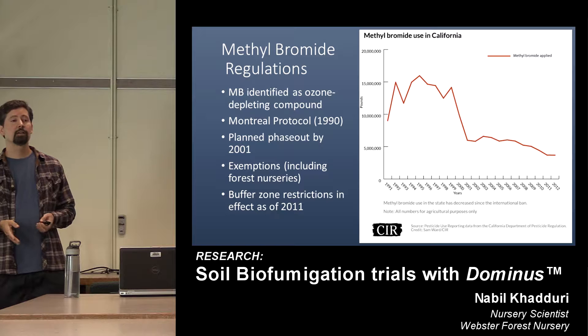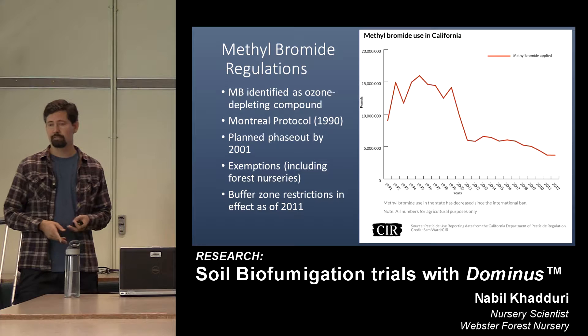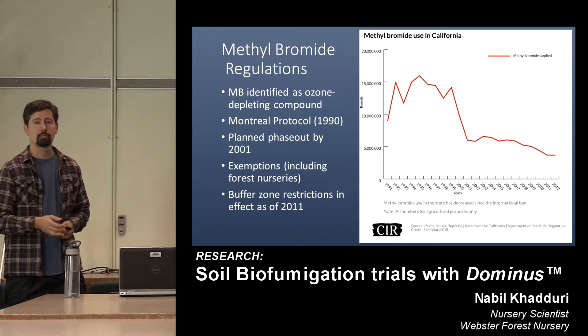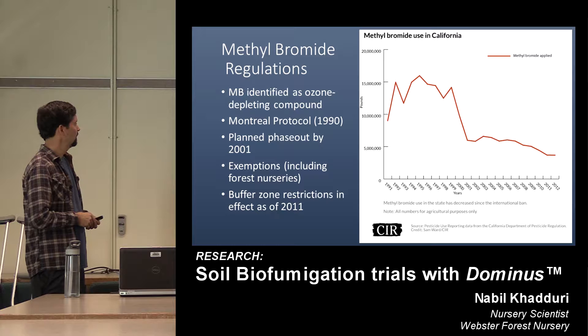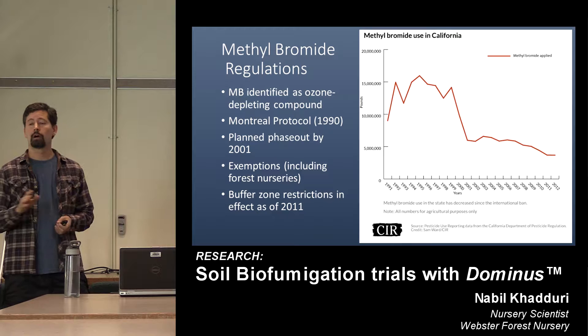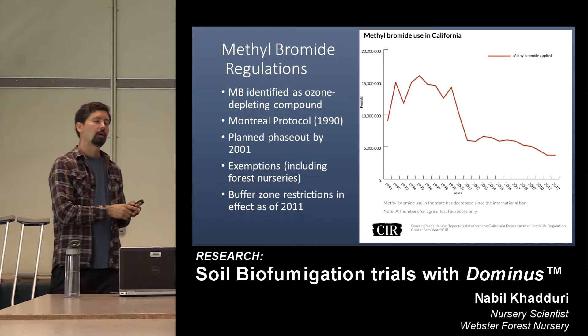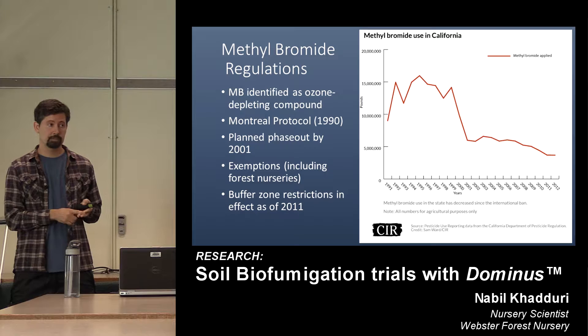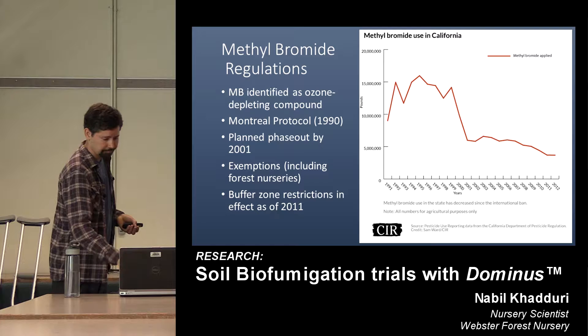Then in 2005 they said now it's really going to be banned. But the forest nursery industry has held on, in part on the coattails of larger industries like strawberries, almonds, and cut flowers. It's held on through what are called QPS, or quarantine pre-shipment exemptions — these relate to the fact that we're distributing our product far and wide to limit the spread of disease. In 2008, the EPA announced relabeling of all commercial fumigants — not just methyl bromide and chloropicrin, but all commercial fumigants — including fumigation management plans and a ratcheting up in intensity of those plans. One of the strictest parts would be the inclusion of buffer zones, implemented in late 2011 and early 2012.